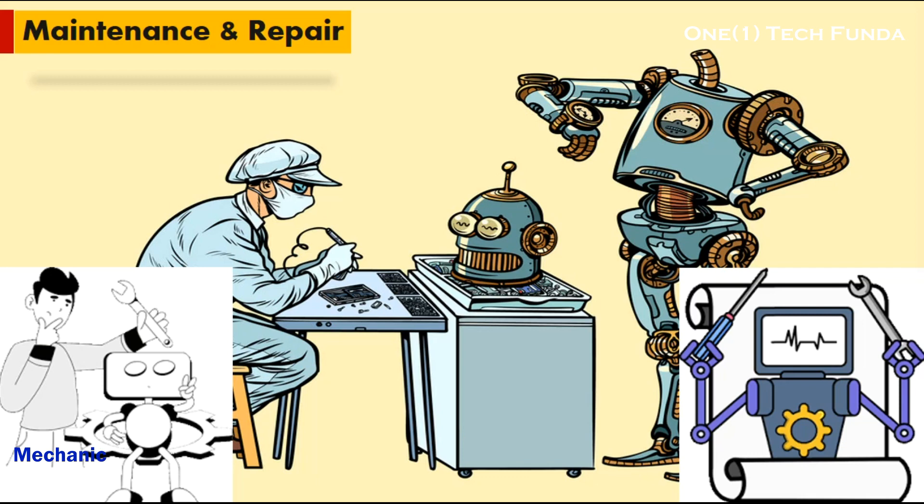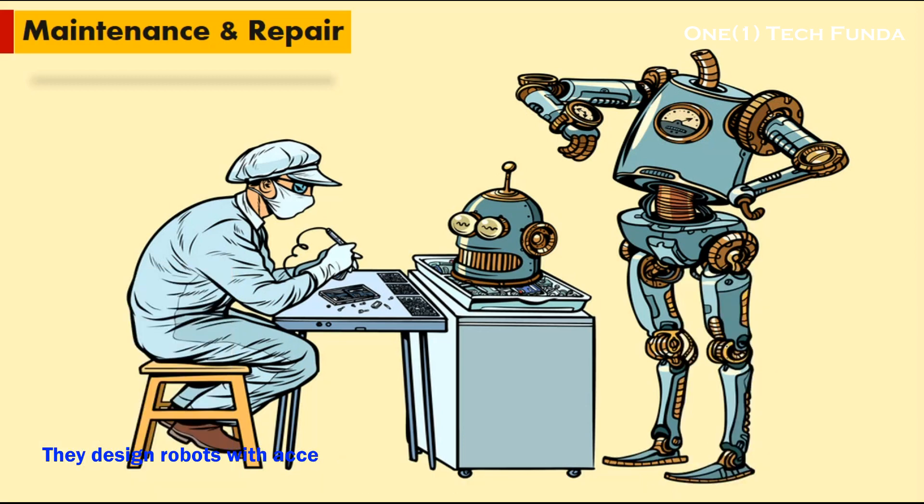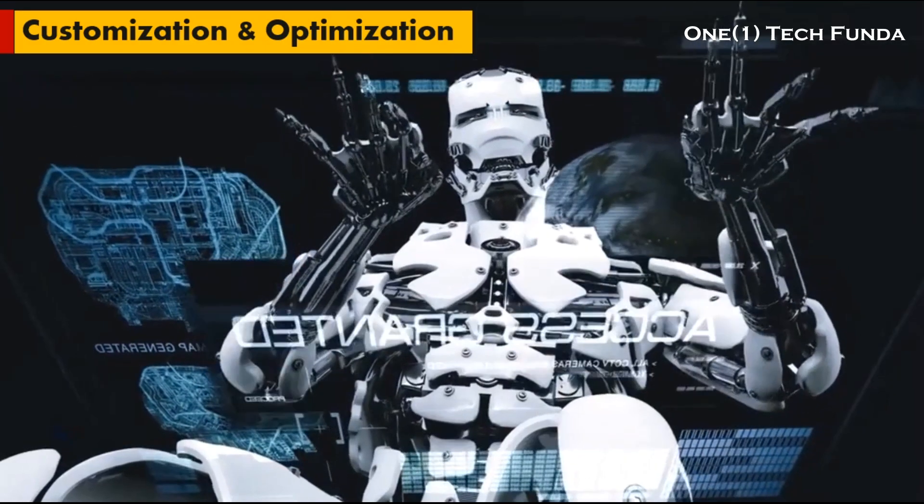Maintenance and Repair: mechanical engineers develop maintenance protocols and procedures to keep robotic systems operating smoothly over their lifespan. They design robots with accessibility in mind, making it easier for technicians to perform repairs and replace components when necessary. By implementing preventive maintenance strategies, they minimize downtime and extend the longevity of robotic equipment.